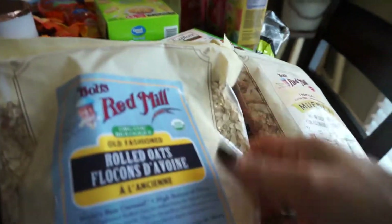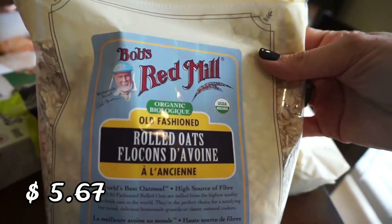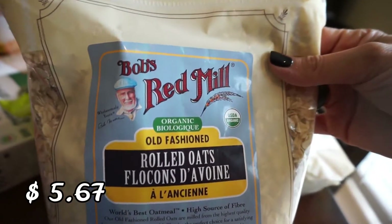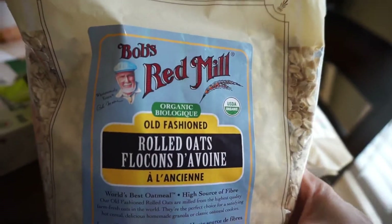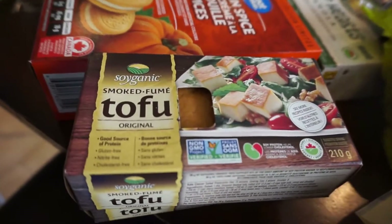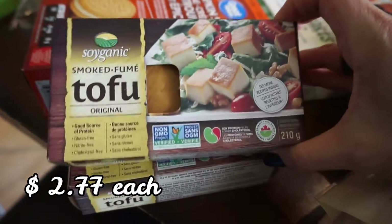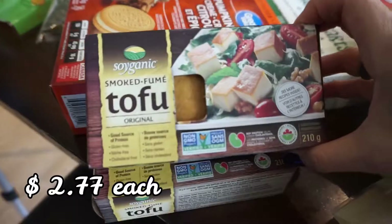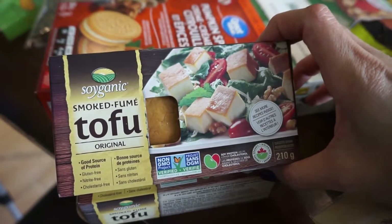I also got regular rolled oats because I was out — though I think I still have a little of the steel cut ones, also Bob's Red Mill. I wanted the rolled oats so I can make some recipes with them. And then the smoked tofu — I always keep some at home. It's easy to put in the air fryer, chop up, and add to a whole bunch of different dishes.